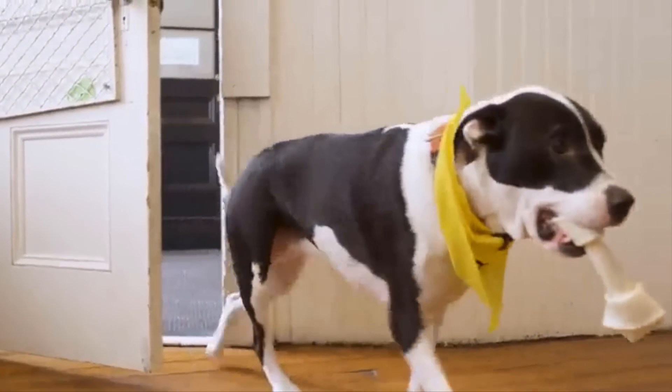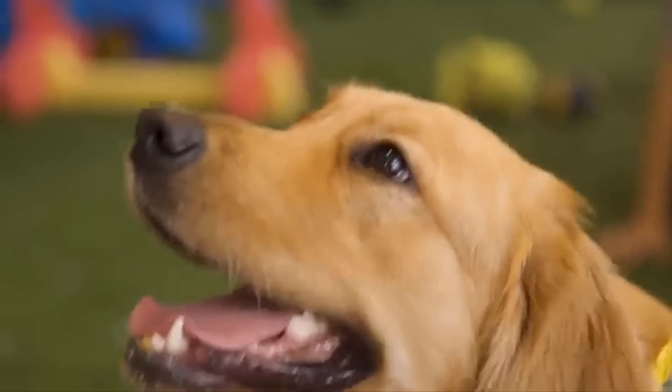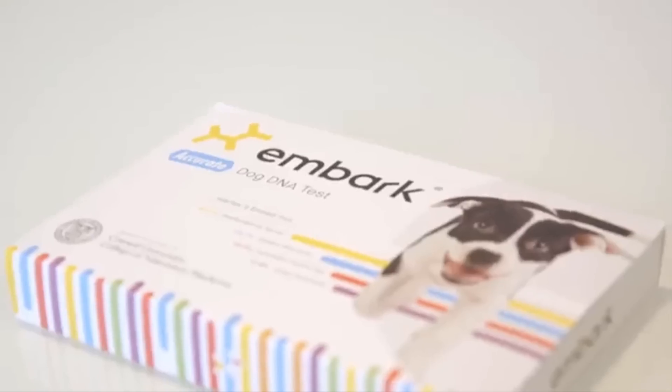Welcome to Embark. I guess you already met Harley. I'm Ryan, the CEO here, and as you can see, we have a dog-friendly office. But we also have a dog-friendly mission and product.